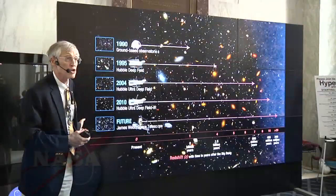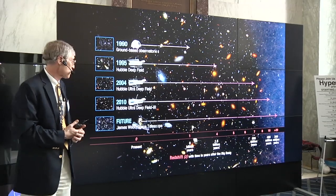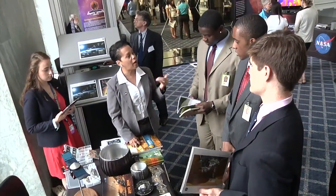Space observatories like the Hubble and James Webb Space Telescopes were highlighted. Our ambition is to see as far back as you can see, to see the very first objects that were formed after the early universe. Also discussed were planetary missions, space weather, and a host of other science programs conducted by NASA for the benefit of all humankind.